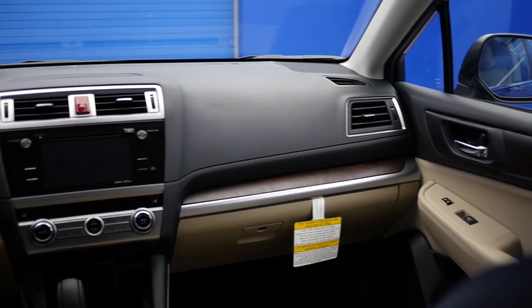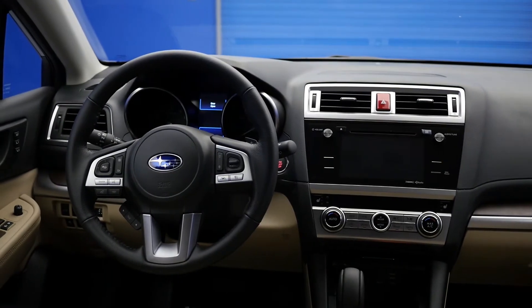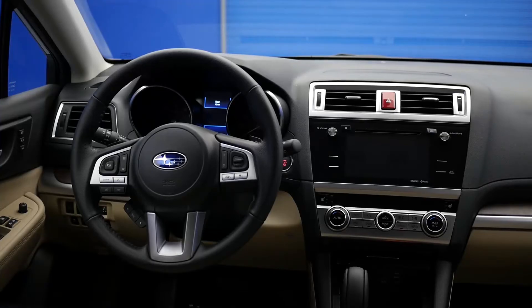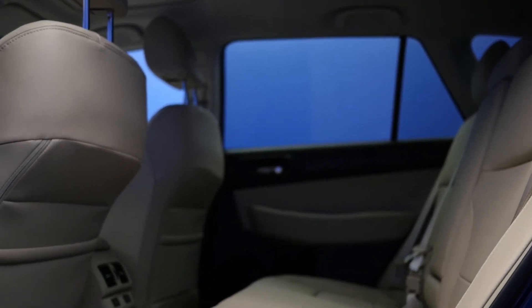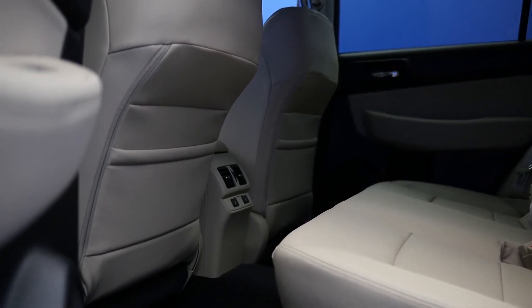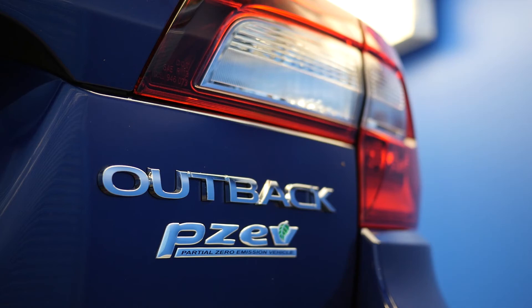Number 6: Advanced Protection System. Every Outback features a total of eight front, front seat side pelvis and torso, front seat cushion, and side curtain airbags. The advanced system uses an array of sensors, including a rollover sensor, to help deploy the airbags in the most effective way possible. The ring-shaped reinforcement frame is designed to shield and protect in a collision. It's made of high-strength steel and it directs impact energy around the passenger compartment, rather than through it.